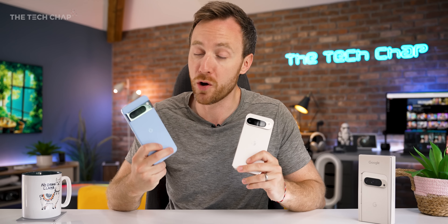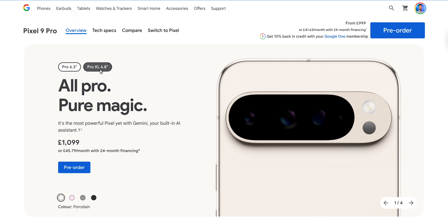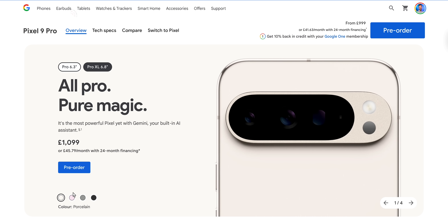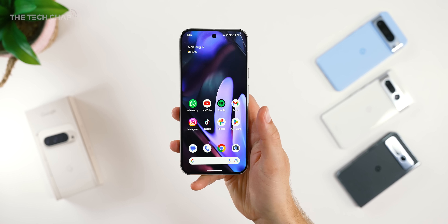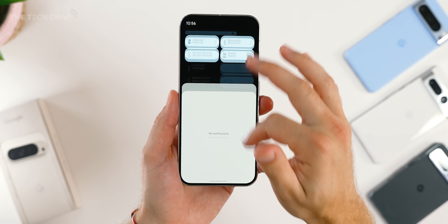It is also a £100 price bump over last year's Pixel 8 Pro. You can still get a Pixel 9 Pro at the same price, £999. The main difference is the screen size, with a relatively bigger battery and slightly faster charging. The difference between the 9 Pro and the 9 Pro XL is really just the screen size — do you want a 6.3 or a 6.8 inch phone?